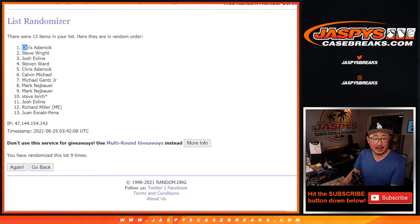After nine times — congrats to Chris A and Steve Wright! A sealed box of 2021 Select Baseball going your way, shipping to you sealed. So thanks for getting in, thanks for following the instructions. I'm Joe for JazKies CaseBreaks.com — thanks for watching, I'll see you next time for the next break. Bye-bye.